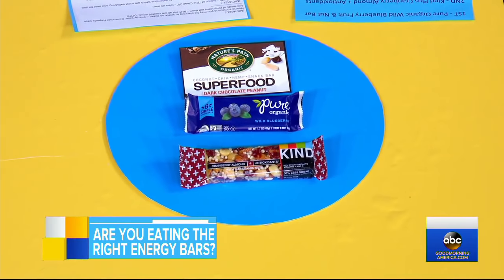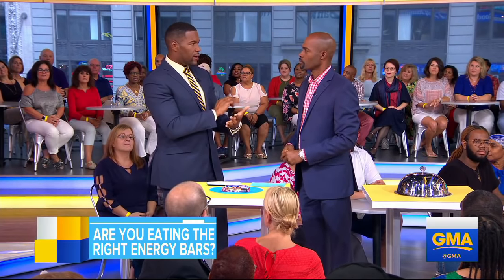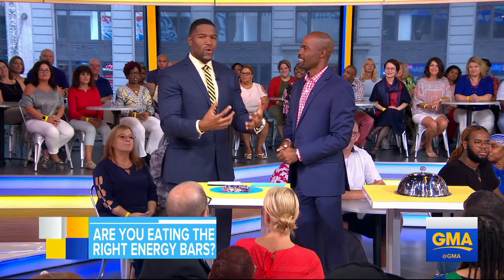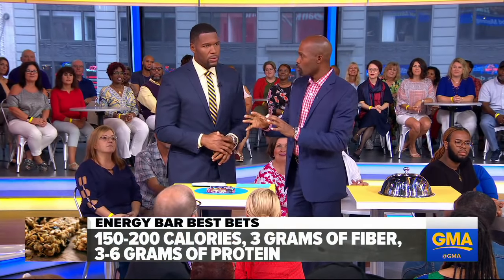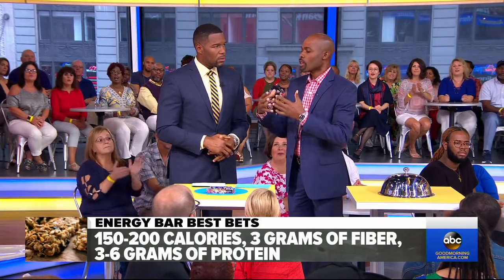Sometimes when you look for an energy bar, there are so many words on the label you can't even pronounce. When you're looking at a label, there are four things to look for basically: fiber, protein, calories, and sugar. For calories, between 150 and 200 calories. For fiber, about three grams. For protein, three to six grams per bar. Sugars make a difference too, but we'll talk about that later.